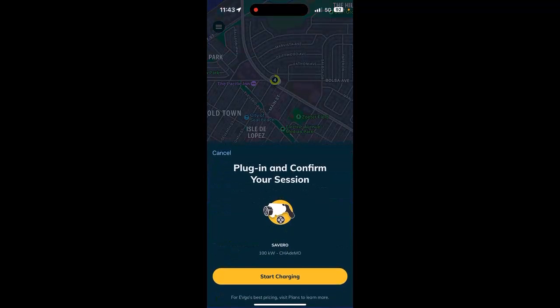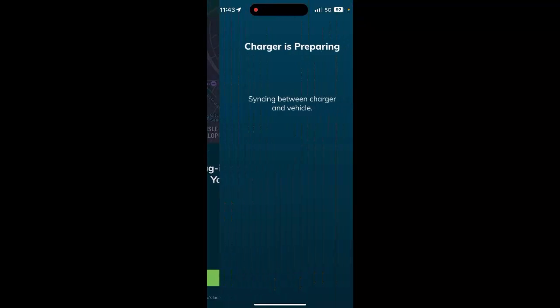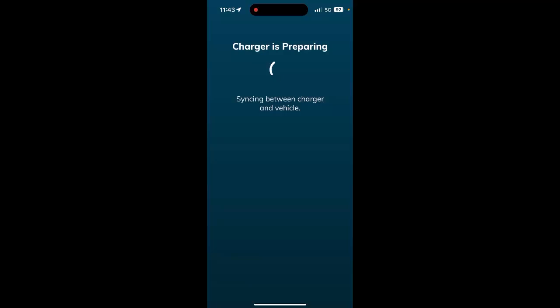So we're going to tap on Severo, tap start charging. And you can see the app says plug in, so we're going to do that.